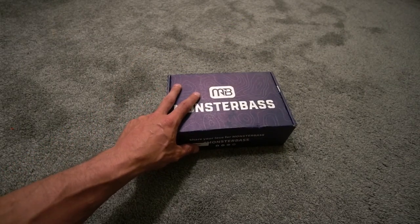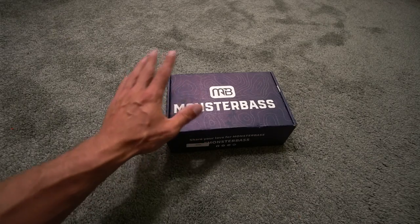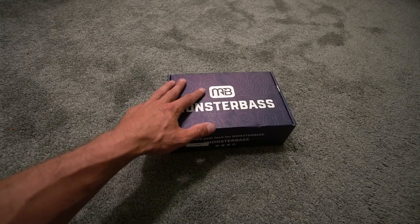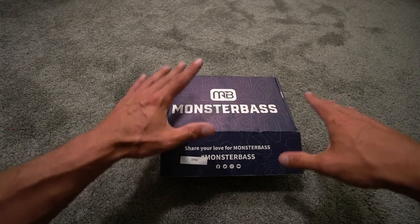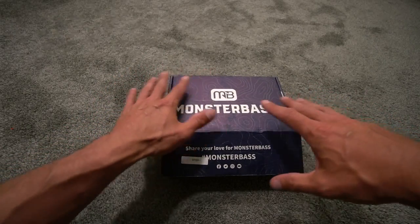It is 95 degrees up here in Michigan, so we're going to do an indoor unboxing of this Monster Bass, and hopefully this month will be just as good as the other months.